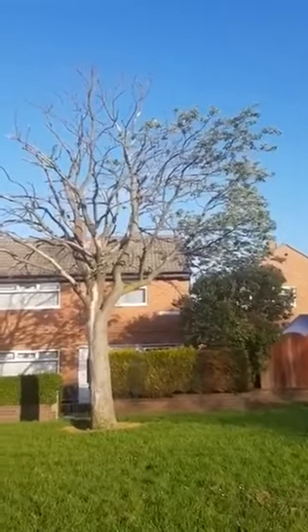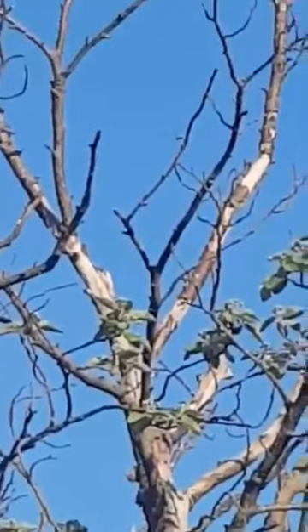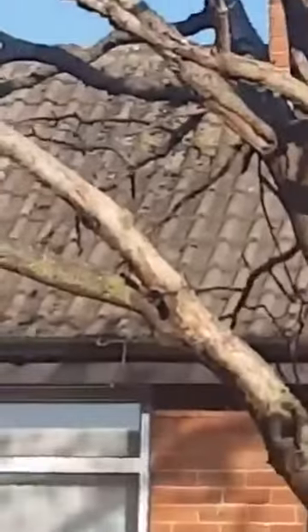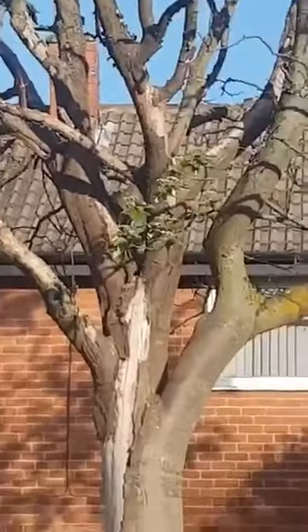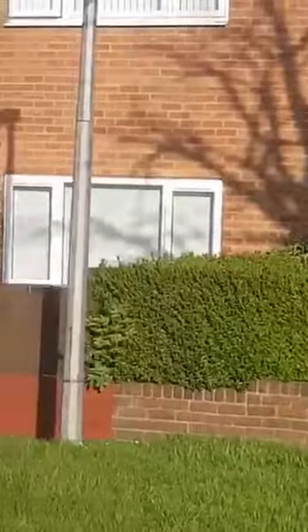Look how shocking — look at all the bark falling off, all dead, totally dead. It's so close to it. Look at the bark, all on the left hand side. Look how close it is to the light.